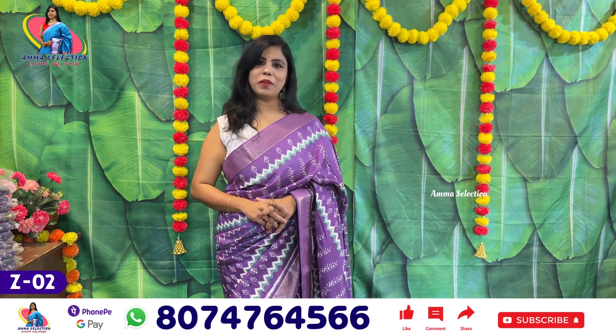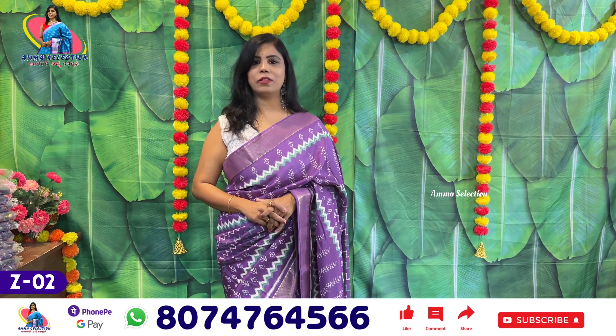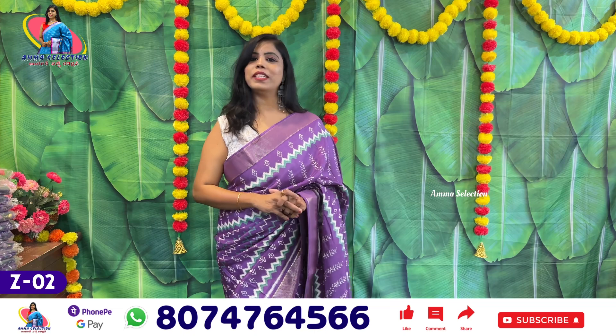Hello all, this is Banu. Welcome to Amma's Selection collection. This episode is Dola Silk — I've been wearing these clothes for a long time.